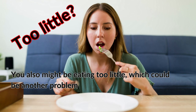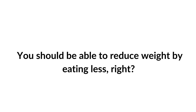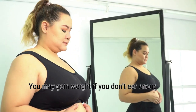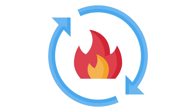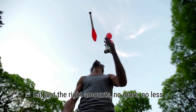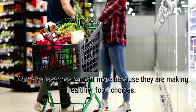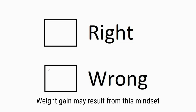You might also be eating too little, which could be another problem. You should be able to reduce weight by eating less, right? Even so, your body still needs specific foods in a balanced diet. You may gain weight if you don't eat enough because it can negatively influence your thyroid and metabolism. Aim to set a daily calorie goal and keep a food log — eat just the right amounts, no more, no less. Portion control is the most frequent cause of weight gain among vegan dieters. Some believe they can eat more because they are making healthier food choices, but weight gain may result from this mindset.